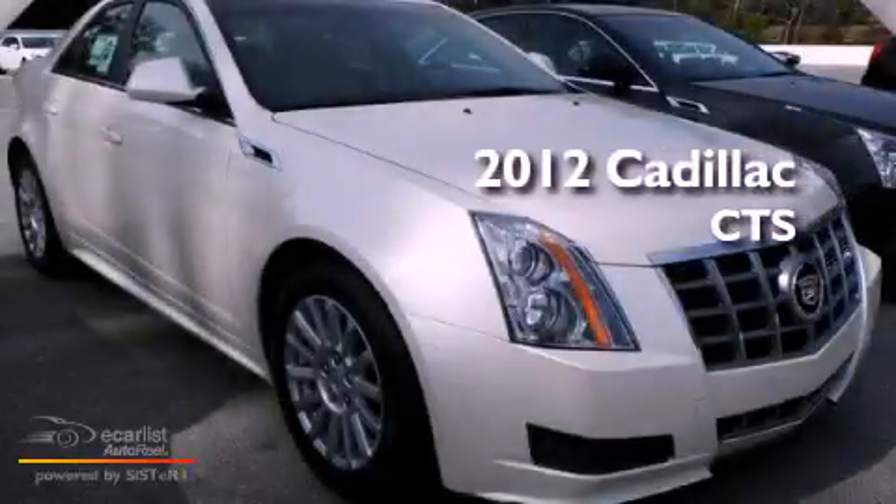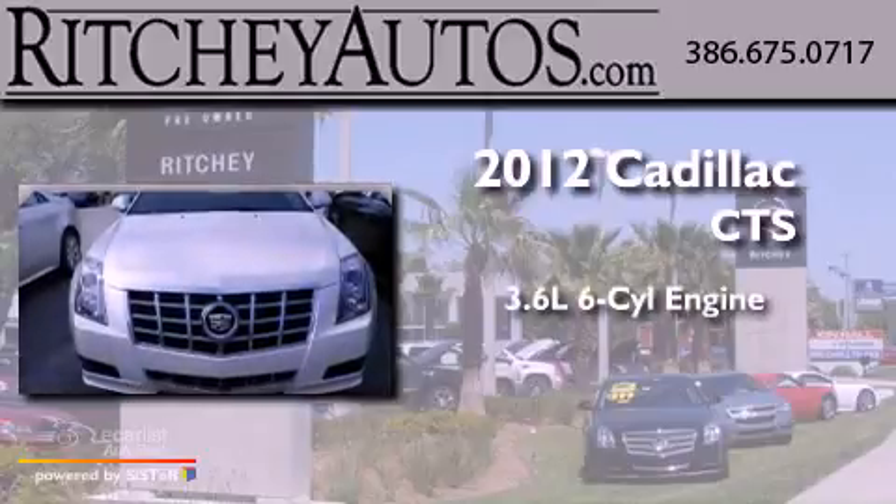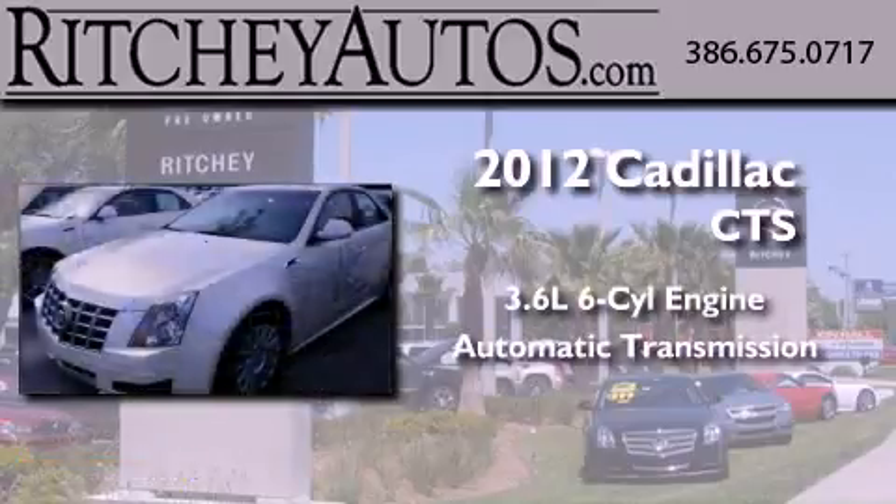This is a brand new 2012 Cadillac CTS. It features a 3.6-liter six-cylinder engine and an automatic transmission.